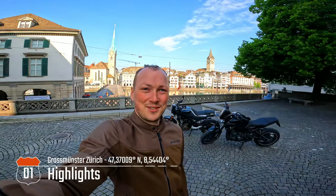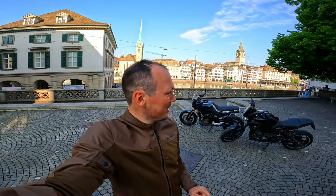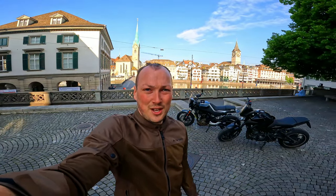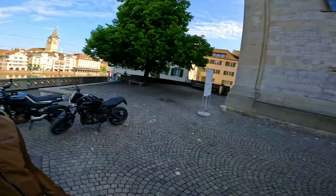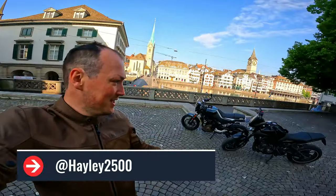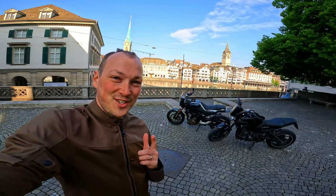Good morning YouTube and welcome back to the channel. Today we're continuing our ride from Zurich all the way up to the northern part of Switzerland to Schaffhausen, following the Grand Tour of Switzerland. Today I'm accompanied by Hayley and her MT-09. Hold on tight and enjoy the ride!